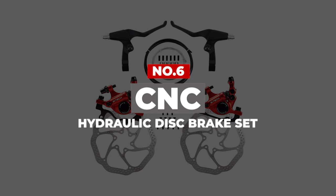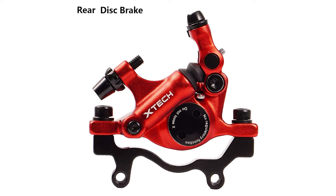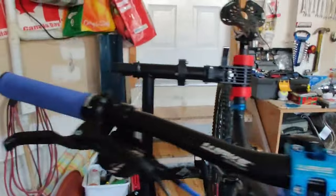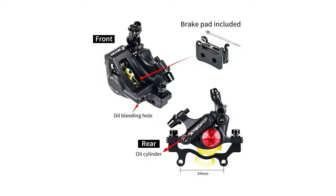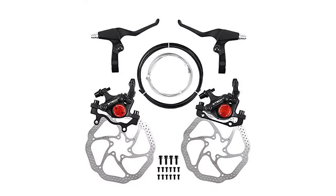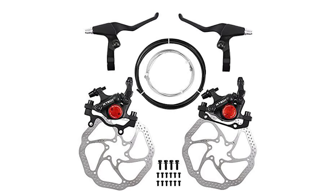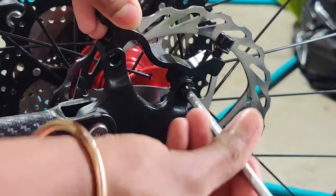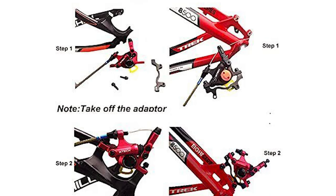Number 6: CNC Hydraulic Disc Brake Set. The CNC MTB Front and Rear Line Pulling Hydraulic Disc Brake Sets have made a particular position in the market because of a unique blend of smoother braking, all-weather resistant body, and highly durable construction. If you opt to purchase these mountain bike hydraulic brakes, you will enjoy benefits like premium grade construction design, a highly engineered structure, and easy-to-use tools included in the package.